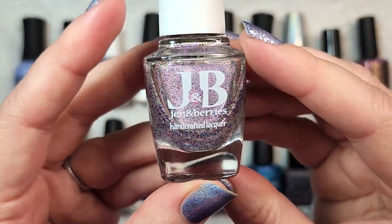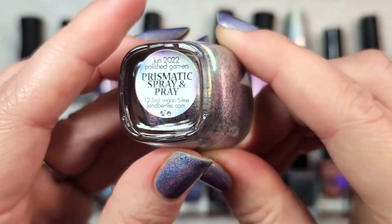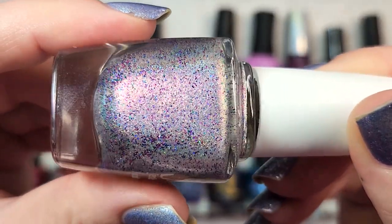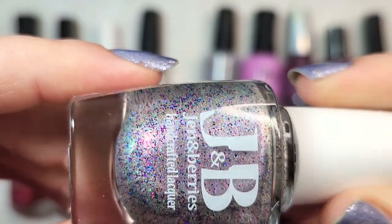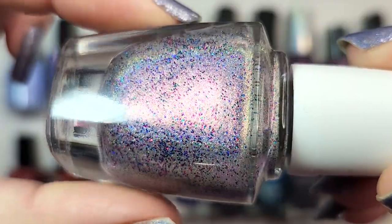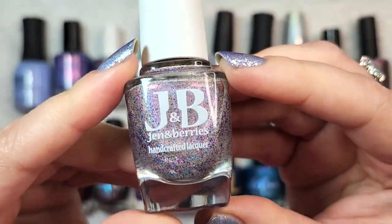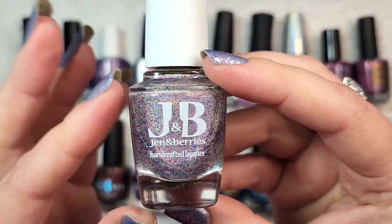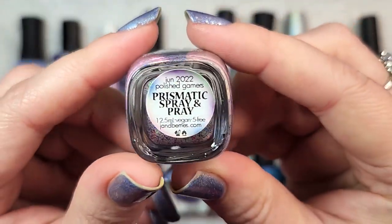Next up is one that could probably make it into my top five — Jen and Barry's Prismatic Spray and Prey. This came out in 2022 for the Polished Gamers box in June. You have a silver holographic base, then micro glitters in holographic, fuchsia, blue, and green, plus a shifting shimmer that washes a light red at the face of the bottle. So you have holo, holographic glitter, and a shifting shimmer all together. I wore it for five to seven days — one of my top fives of the year. That one was Jen and Barry's Prismatic Spray and Prey.